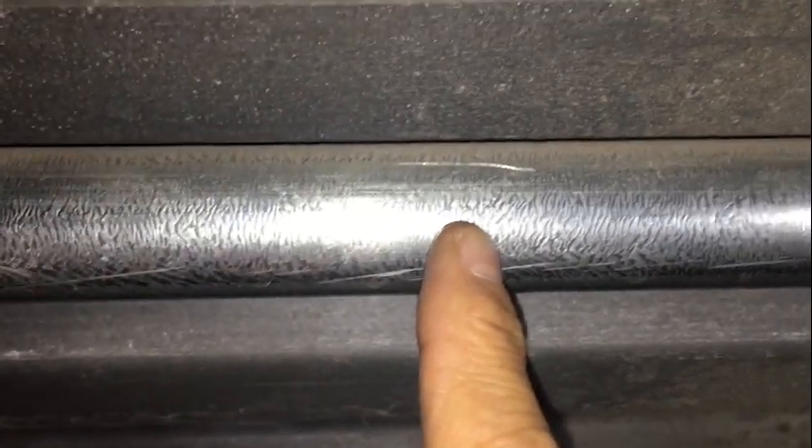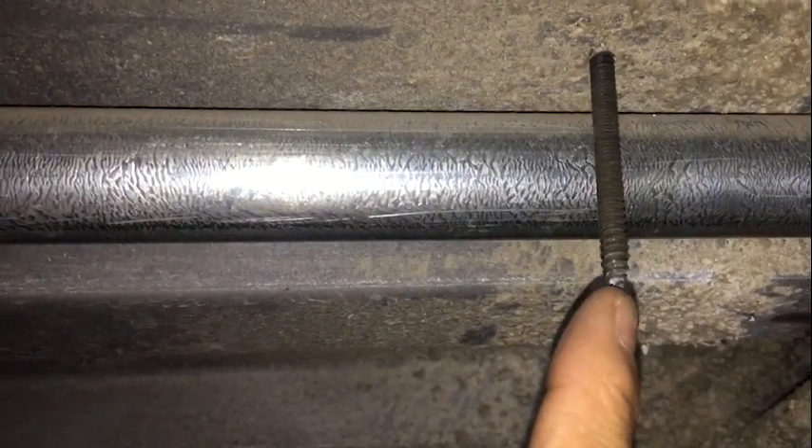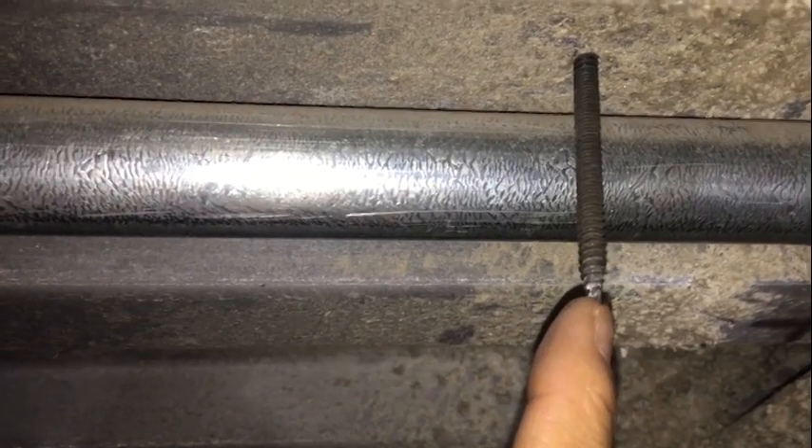They're all over the place. And this one — we have this EMT right there, and this screw is... man, that was a close call. It just missed.